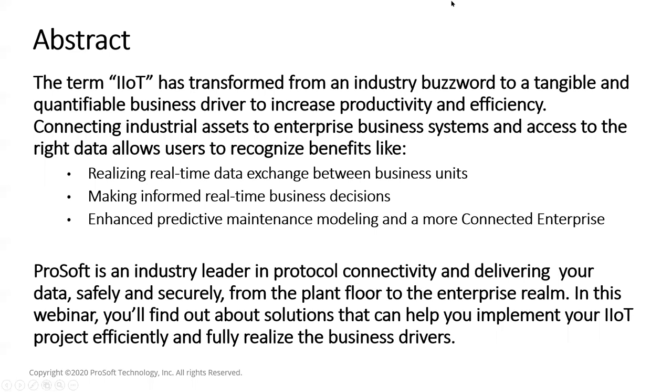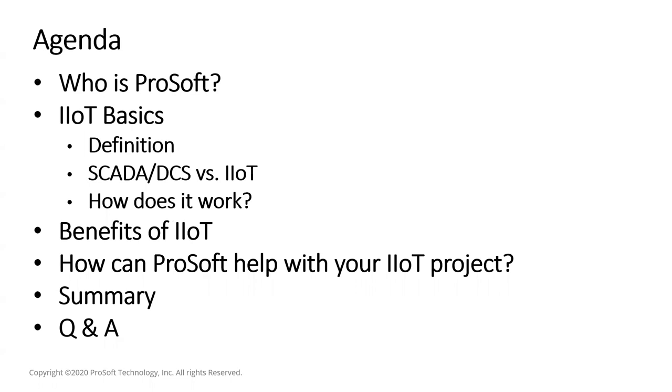The agenda for today: we're going to look briefly at who ProSoft is for those who don't know us. We'll then start with the basics of IIoT, including the definition, a comparison of SCADA and DCS versus IIoT, and how IIoT works at a high level. We'll then look at the benefits and finally how ProSoft can help you with your IIoT project. There should be plenty of time for Q&A, so please send in your questions.